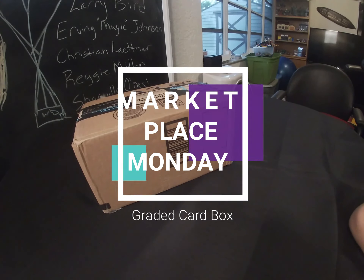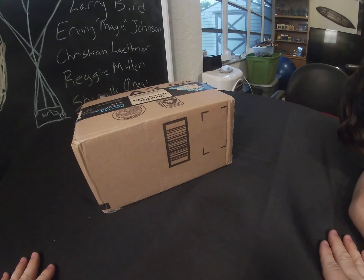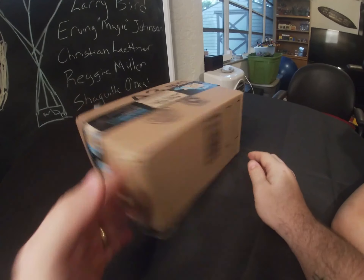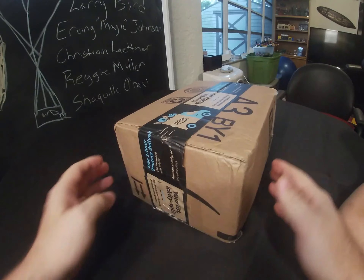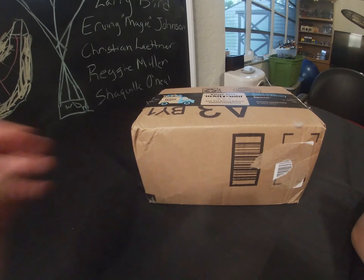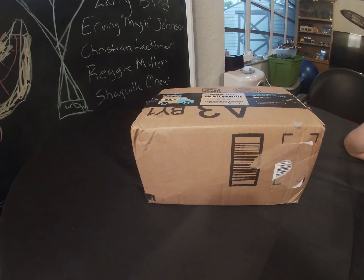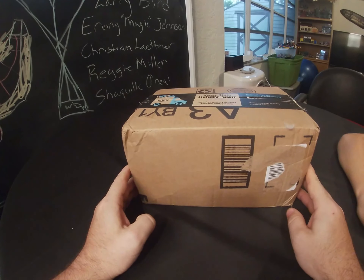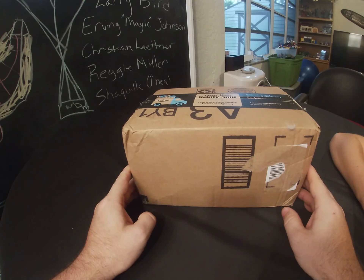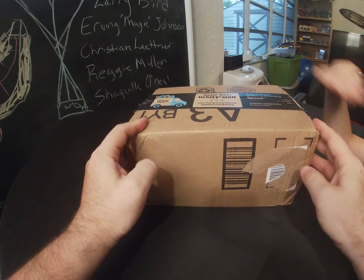Welcome back to another Marketplace Monday. What we have here is a box I bought from eBay — not Facebook Marketplace but eBay. The goal for these has shifted into Amazon Prime boxes. The goal is to see if we can put out an investment and make money, and how we find out is we use recently sold listings on eBay to see what the cards are actually selling for.